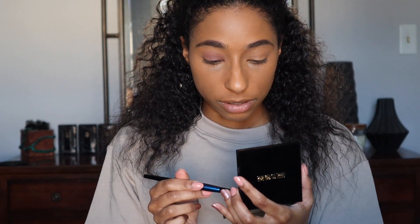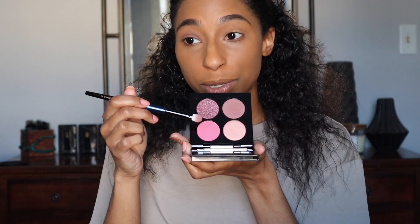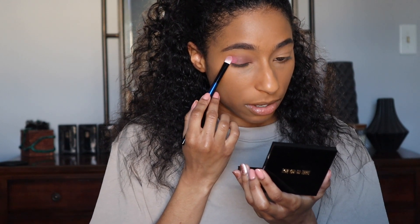I'm going to wipe off that brush and use the same brush to take the shade Temptation — I believe it's called Temptation or Pink Mystique — this pink shade, and pat that on the outer corner.